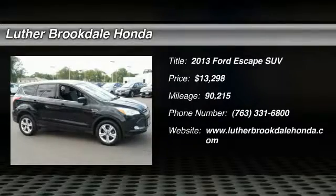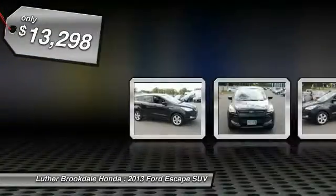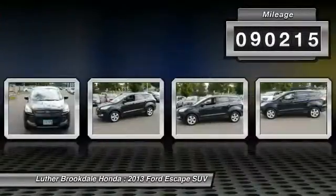The 2013 Escape — gas engines flex, tow, sip, and go with Ford Escape, and is priced below $15,000. This vehicle has less than 95,000 miles.